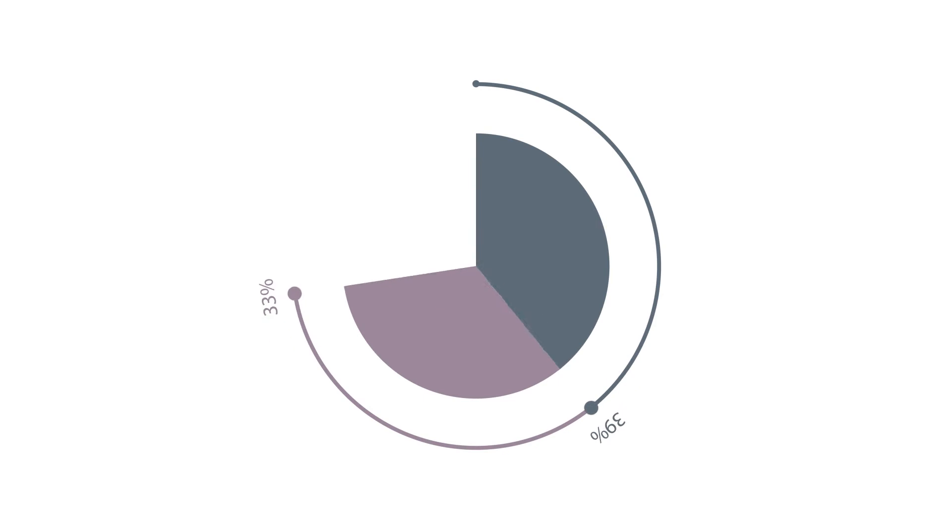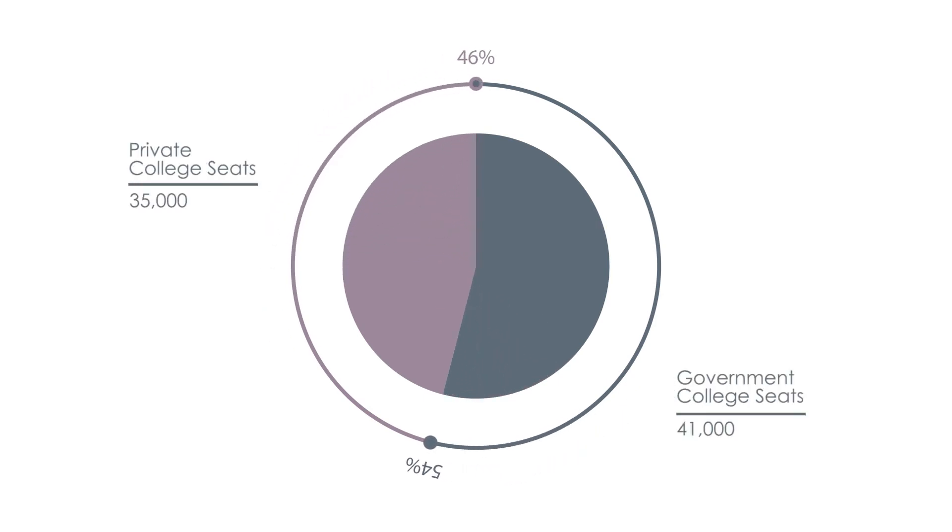How many seats are available for MBBS in India, and what is the 15% and 85% quota? For MBBS in India, there are about 76,000 seats — approximately 41,000 in government colleges and 35,000 in private colleges. Out of the 41,000 government seats, 15% fall under the All India quota and 85% fall under the state quota. To be eligible for the 85% state quota seats, you need to have completed schooling from that state or hold a domicile of that state.